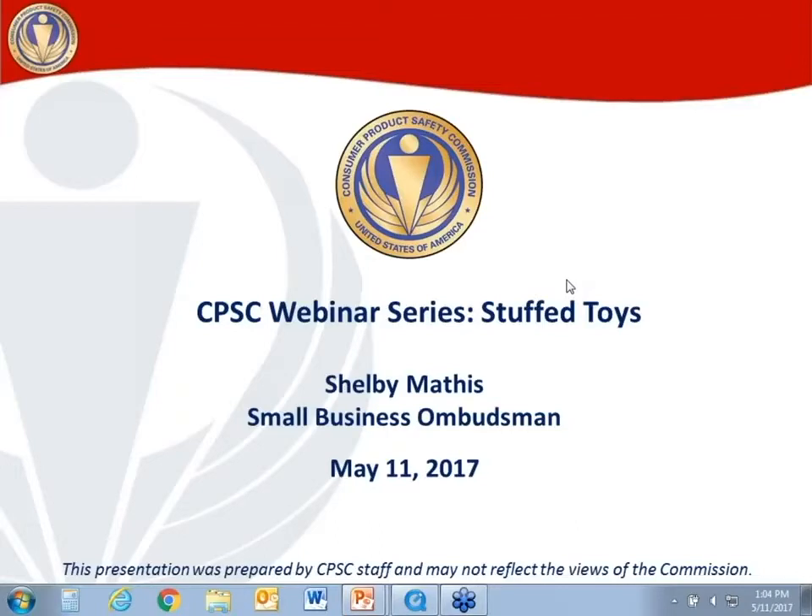Thank you to everybody for your interest in this webinar series — this monthly series that we are trying to pilot here. This is the second one in our round of webinars, and today's topic will be Stuffed Toys. So with that, let's go ahead and get started.